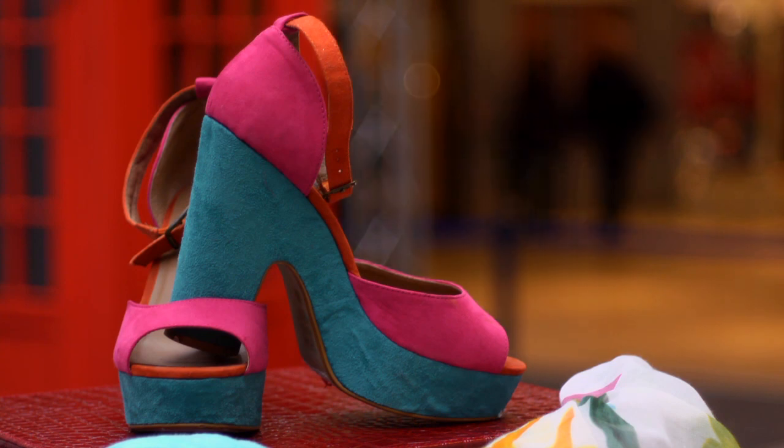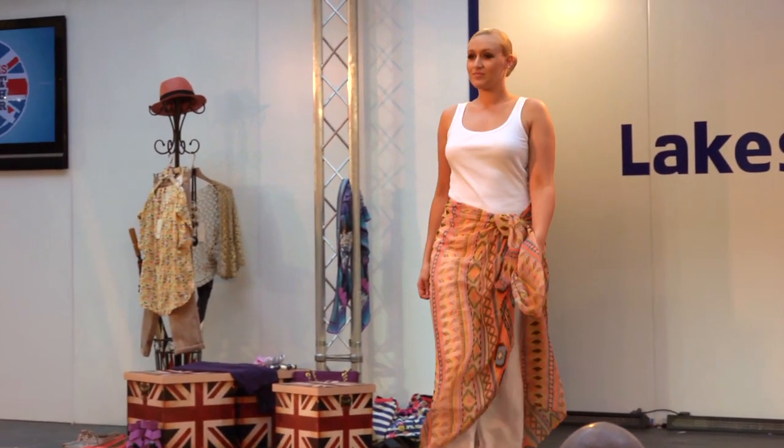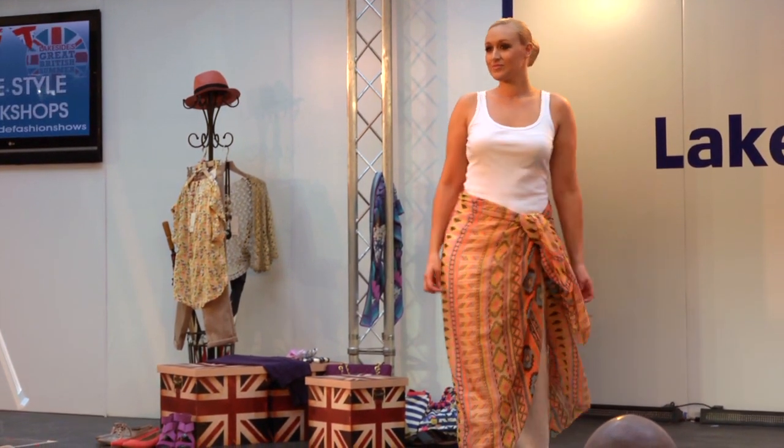This workshop is to give you an idea on how accessories can help change an outfit. As seen here, the sarong is extremely versatile.